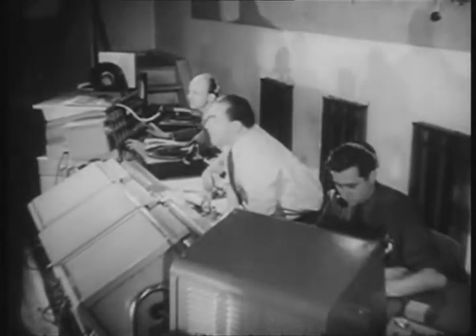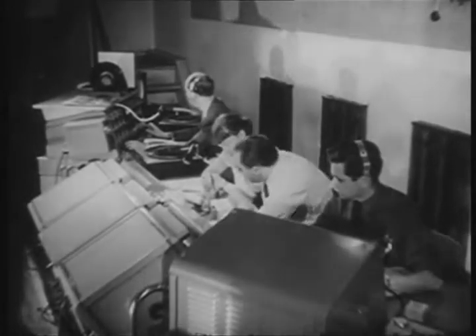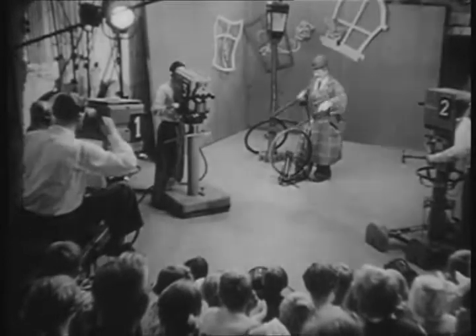But in the control room, tension still runs high. The director concentrates on the thousand and one things that he has to think about all at the same time, because at this very moment, thousands of pairs of eyes are watching at home what is happening here in the studio.